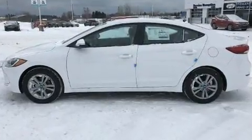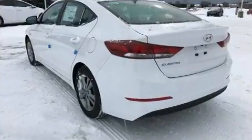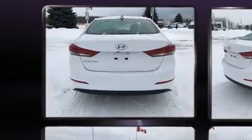This model accommodates 5 passengers comfortably and provides features such as heated seats, fully automatic headlights, turn signal indicator mirrors, and remote keyless entry.